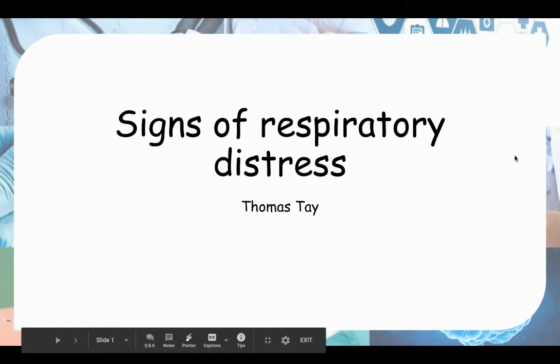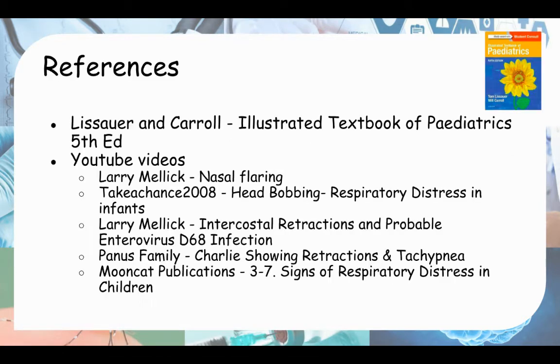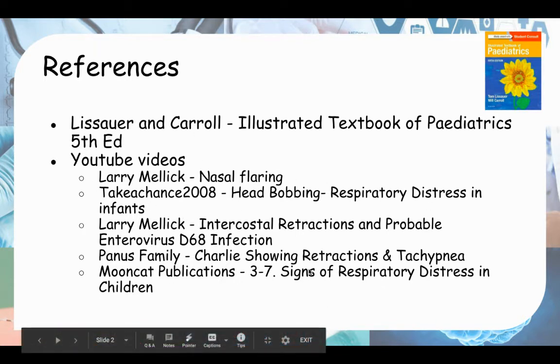Hello everyone. Today we'll be looking at signs of respiratory distress. Here are my references: the Sunflower book as a textbook and a series of YouTube videos to demonstrate each of these signs.